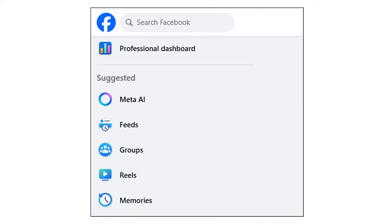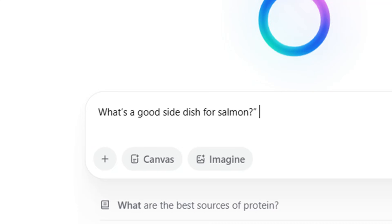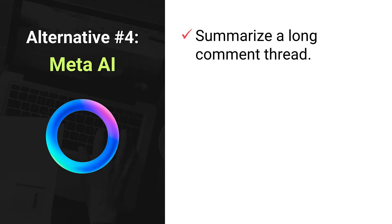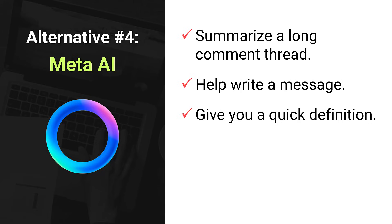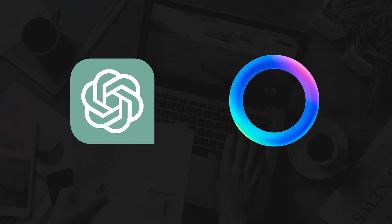Next up is Meta AI — the AI assistant built by the folks at Facebook, or Meta if we're using the official name. Even though it doesn't get as much hype as ChatGPT or Gemini, Meta AI is quietly showing up in a lot of places like Facebook, Instagram, and WhatsApp. The idea here is convenience: you can ask Meta AI a question or get help with something right from inside the apps you're already using. You can ask it for recipe ideas, summarize a long comment thread, help you write a message, or get a quick definition — all without switching apps. Right now it's totally free and surprisingly fast, and you don't even need to create a new account or download a separate app. It's not designed to replace something like ChatGPT or Gemini, but for everyday tasks, casual questions, or getting things done without switching apps, it actually holds its own.